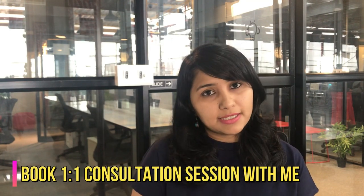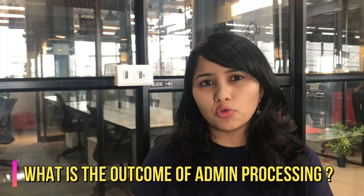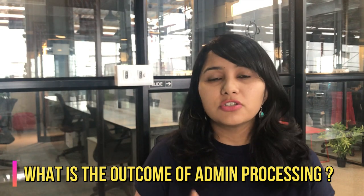I have worked with candidates whose applications have been put under administrative processing and I have helped them get through this process. If you are in a similar situation and need any help, you can book a one-to-one consultation session with me — I'll leave the link for that in the description box below.